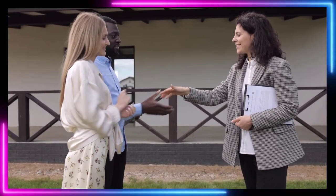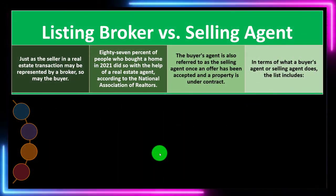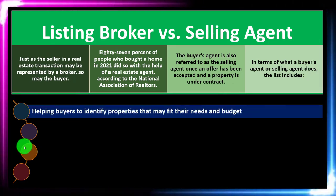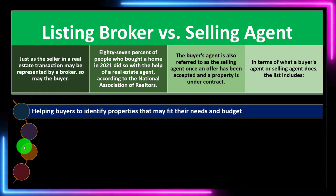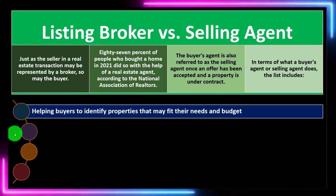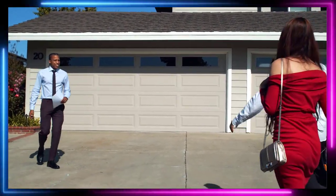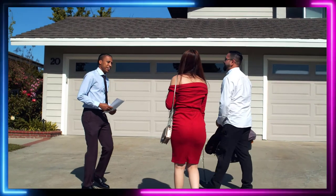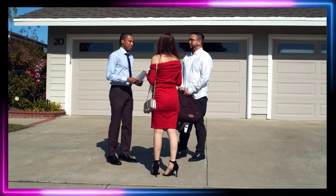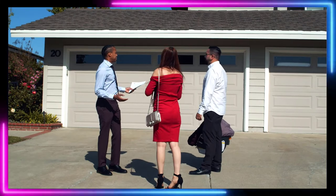It's not required — you don't have to have an agent — but it would oftentimes be the case. In terms of what a buyer's agent does, the list includes helping buyers identify properties that may fit their needs and budget. If you're on the buying side of things, the agent is going to help you identify those properties because they work in the field of real estate. You'd want to give them a good idea of what you're looking for so they can make the best decisions.